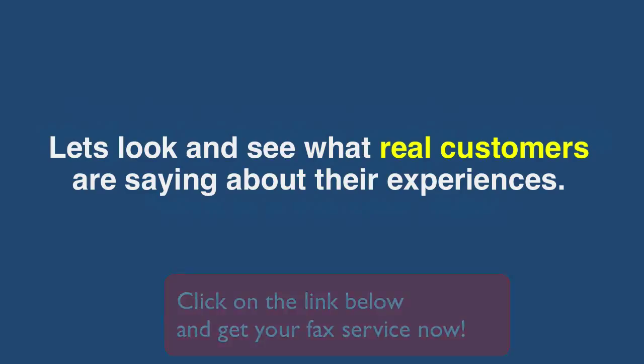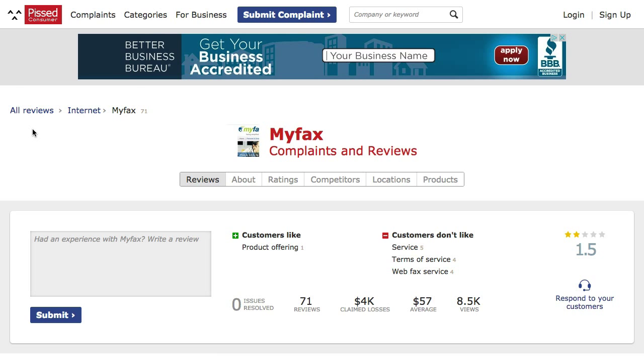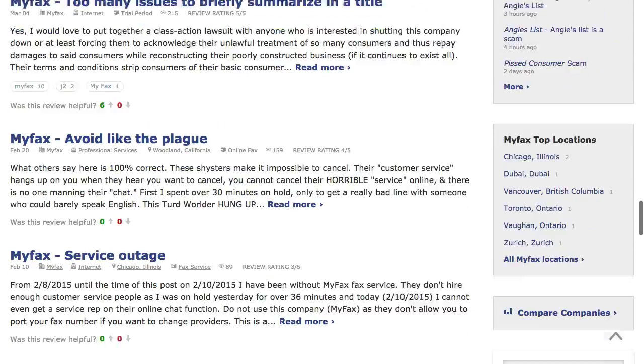Let's look and see what real customers are saying about their experiences. This is from September 2015, pretty recent. MyFax had 71 complaints — a lot of them dealt with being able to cancel their service or having problems faxing.